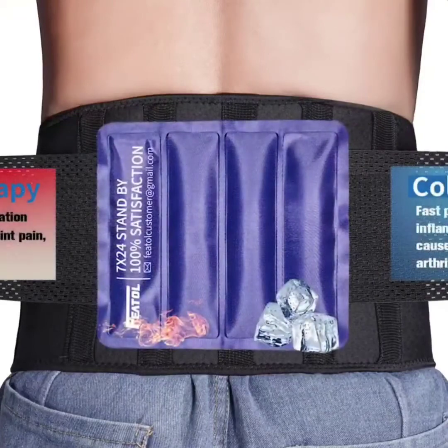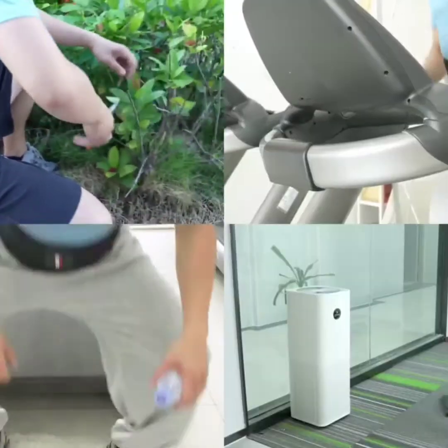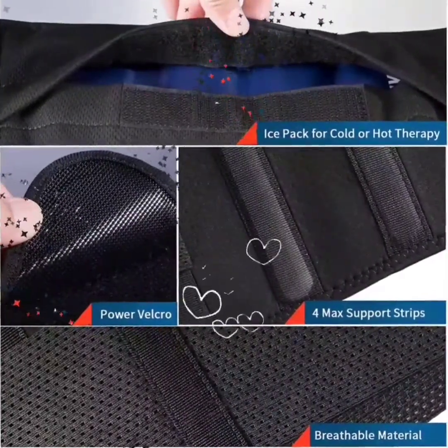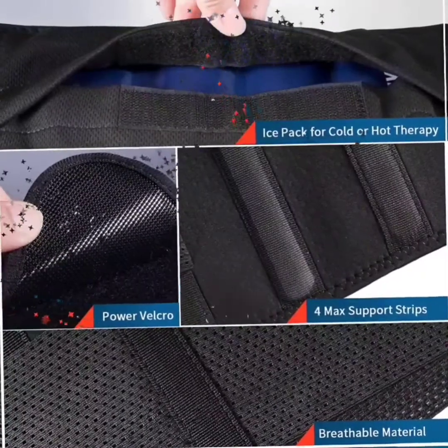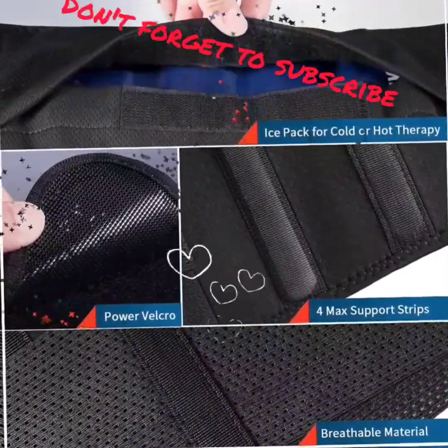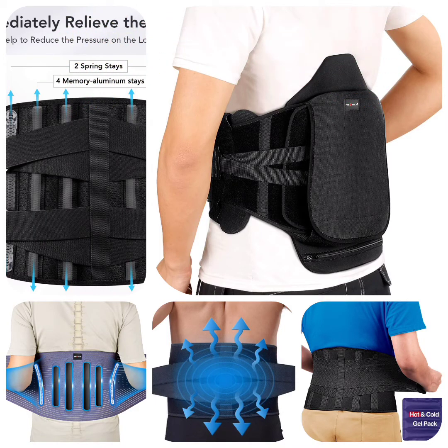We are confident that you will love the back brace. To make sure it works perfectly for you, be sure to check the size chart and choose the proper size. If you aren't 100% satisfied, please do not hesitate to contact us — we will provide a perfect solution with a 90-day refund or exchange. Get these products at great discounts through the links in the description, and don't forget to subscribe to receive more offers daily.